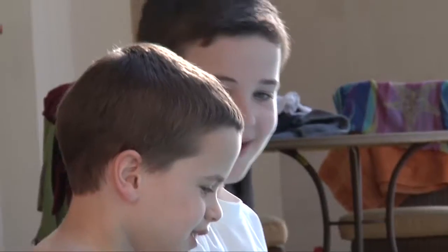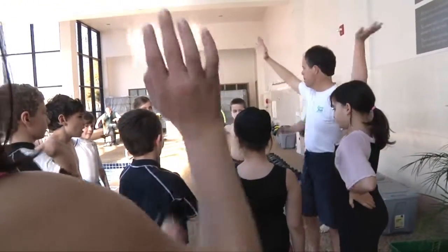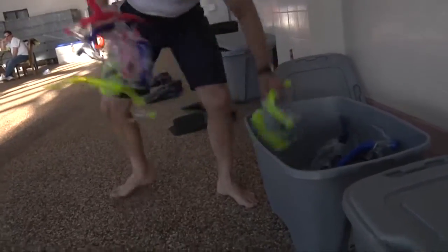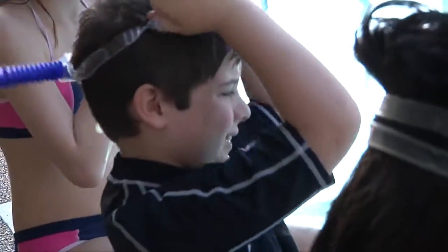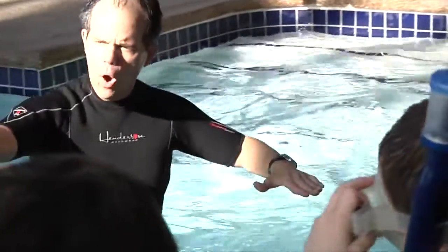Coral reefs are so important. What's great about what we're doing is we're trying to educate the children in a fun way. Has anybody here been snorkeling before? We're going to review snorkeling skills for those people who have not done snorkeling before. We've got masks for everyone — let's get in the water.